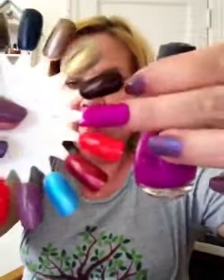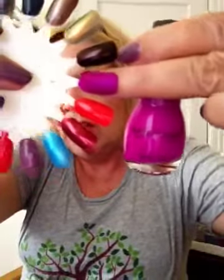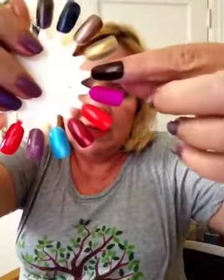Next to that is a Sinful Colors polish that my friend Indy sent to me — she said it was included in a little birthday package she sent. It's called Dream On, and it's one of those neon colors. You can see it dries matte, but I bet if you put a topcoat over it it would look really pretty. I haven't had a chance to wear that one yet.